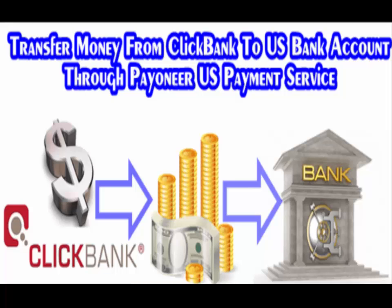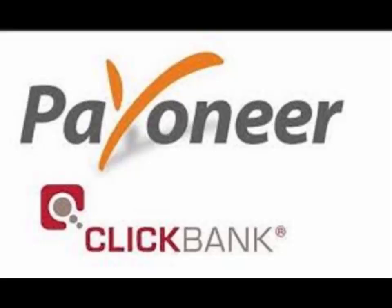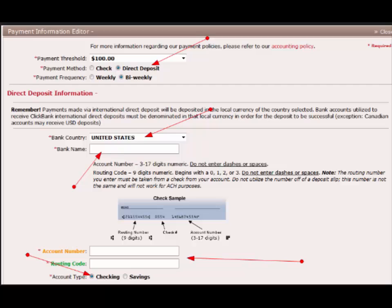Receive ClickBank payments with Payoneer. ClickBank is excited to announce that you can now use a Payoneer MasterCard to receive automated clearinghouse payments from ClickBank. Payoneer offers you a new way to get paid that is fast, secure, and offers you great flexibility with your money. It is a safe and convenient way to receive payments in countries that don't currently accept XACH.